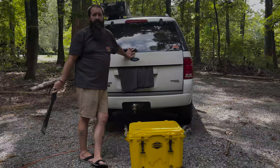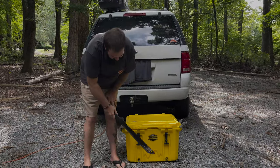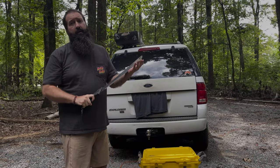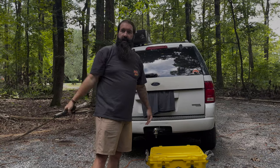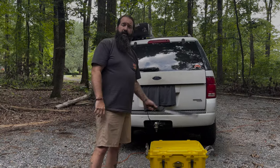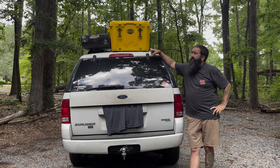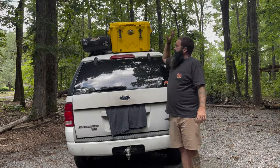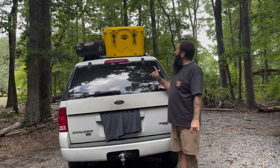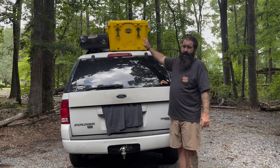Right here is a Cordova cooler. It's one of my design clients — I'm doing some branding and design work, and I'm also engaged in creating content for these bad boys. This here is the Cordova Yellowstone, certified bear resistant. What we're gonna do is test the indestructibility of this bad boy.